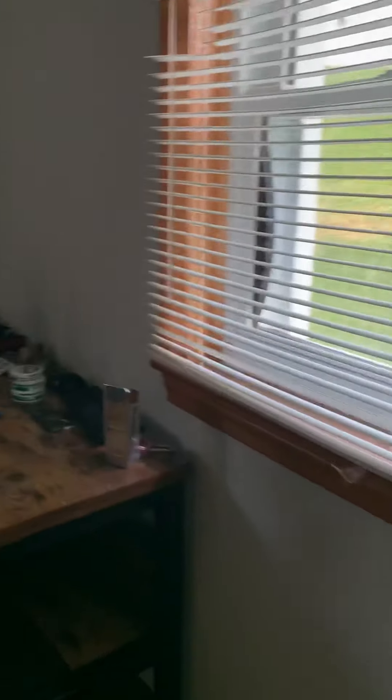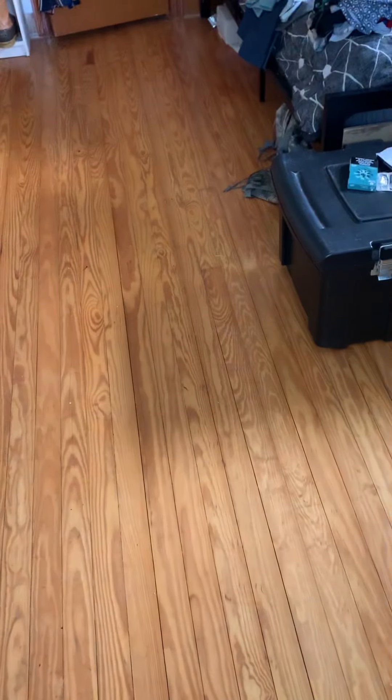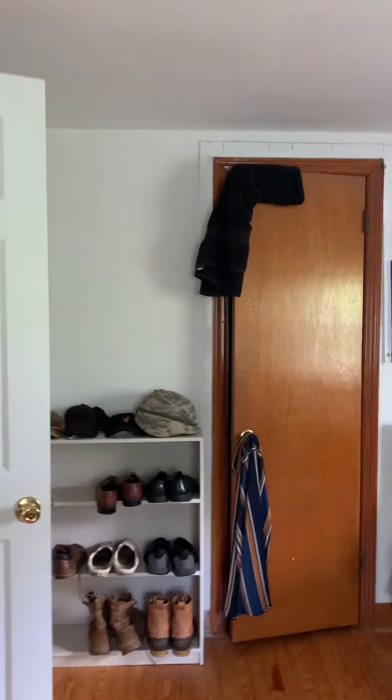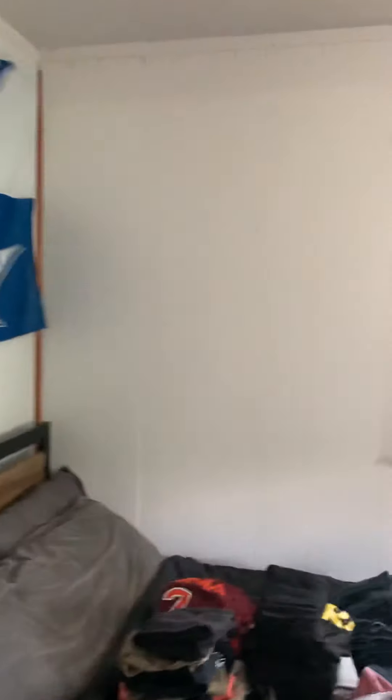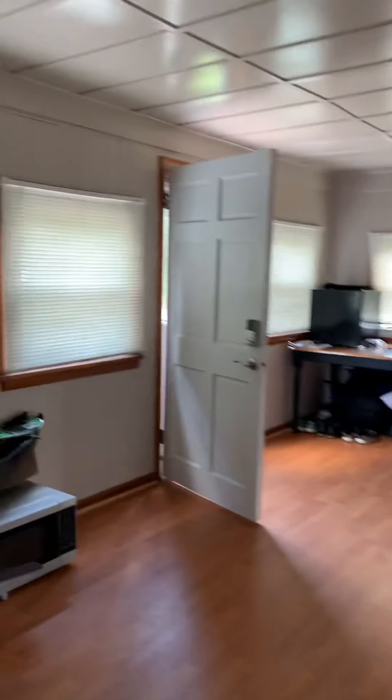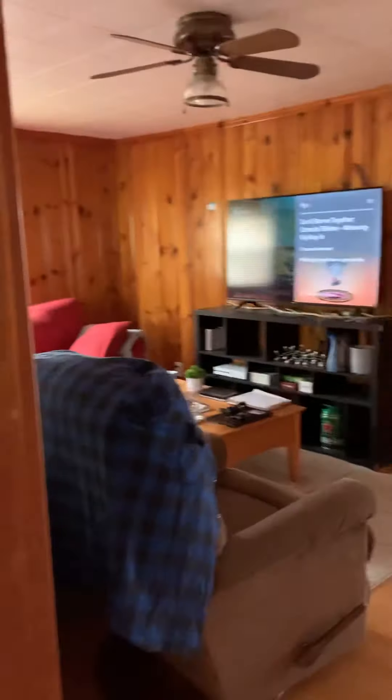And then bedroom number one. You have a mix of original hardwood floors and laminate hardwood floors. There's closet space in there. Looking back out to the area we entered from, and then the additional living space in here. The plan for the wood-paneled walls is potentially for them to be painted a light gray.